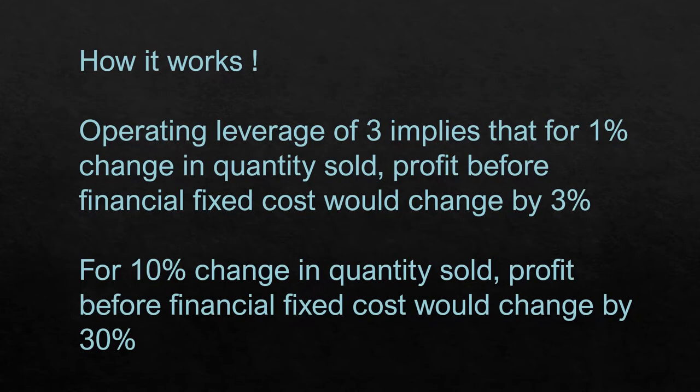If operating leverage is 3 — in the previous video it came to 3.33, but let us simply take 3 for simplicity — what does this mean? For every 1% change in quantity sold, either increase or decrease, the profit before financial fixed costs would change not by 1% but by 1% multiplied by the operating leverage of 3, so it will actually change by 3%. If sales go up, profit before financial fixed costs goes up three times. Similarly, a 10% change in quantity sold would produce a 30% change in profit before financial fixed costs.